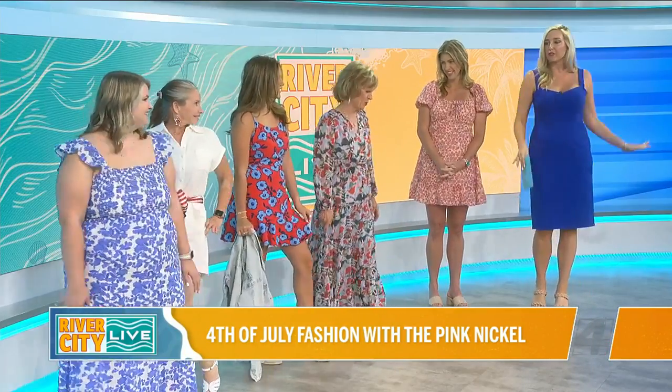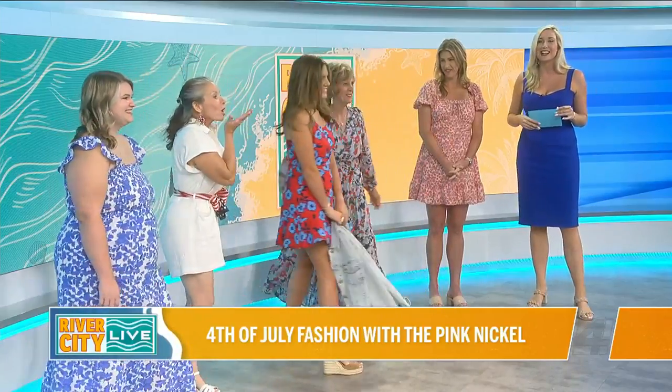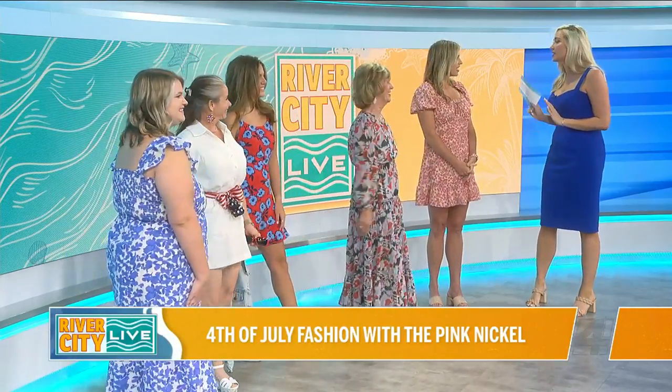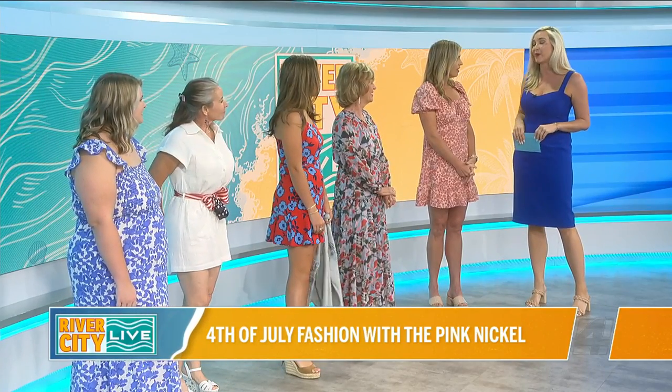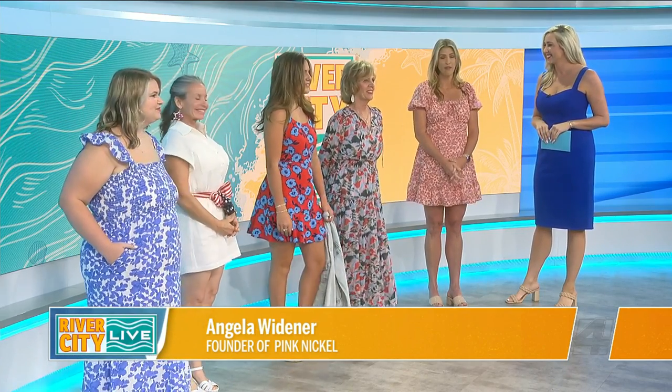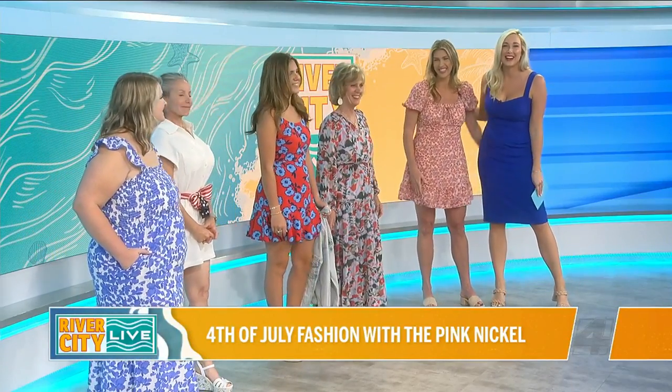Can I get a little twirl from everybody? Tell the people we love them, and we will see you guys at Pink Nickel Boutique. Angela, just tell us where to keep up with you online and your location. You can find us in Julianton Creek at 108 Bartram Oaks Walk, Suite 107 — we're in between Peterbrook and Iggy's Bar and Grill. Always shop at thepinknickel.com. Angela, thanks so much!